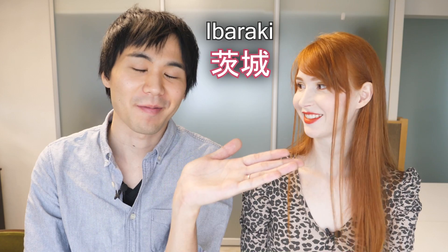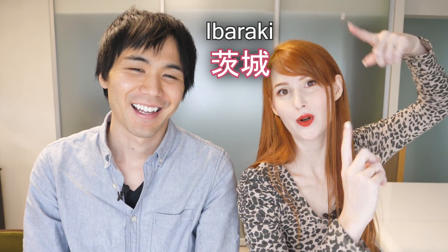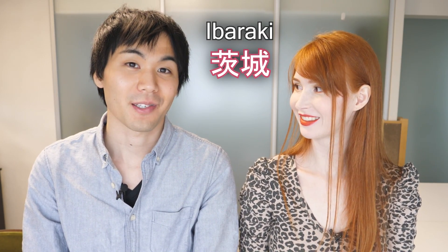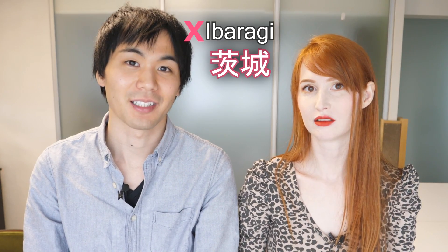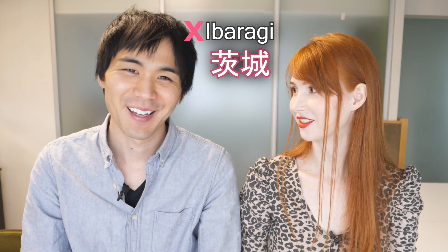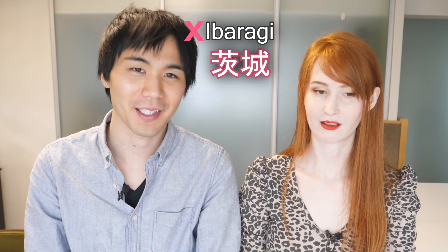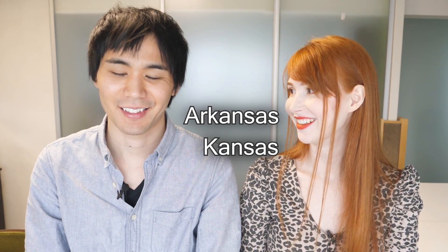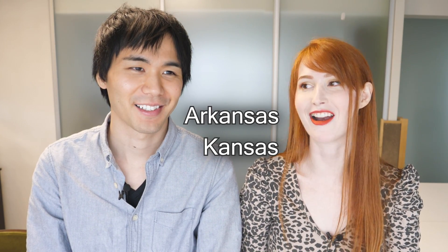The next one is actually the name of a prefecture in Japan. There is a prefecture called Ibaraki — which we just went to! We have a lot of videos about it on our other channel. It's supposed to be pronounced Ibaraki, but a lot of people pronounce this prefecture Ibaragi. Really? Yeah, Ibaragi. I don't know exactly why, but a lot of people read this kanji that way. In America there's a state called Arkansas, and when I was really little I used to pronounce it 'Ar-kansas' because it has the word 'Kansas' in it and Kansas is another state. I guess it's kind of similar — but it's not. It's Arkansas.